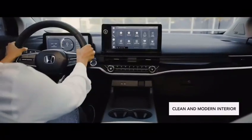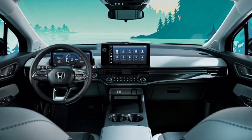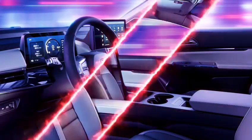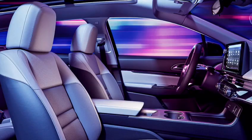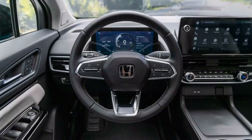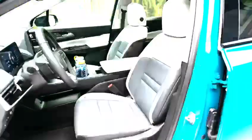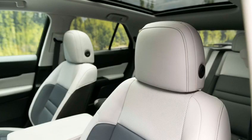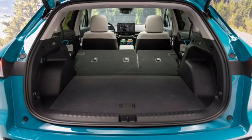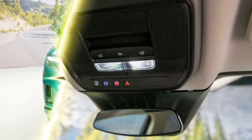The interior of the Prologue is just as impressive as the exterior. It has a very clean and modern design with a focus on high quality materials and finishes. The dashboard is dominated by a large touchscreen infotainment system. The center console is also very clean and simple, with a few buttons and knobs for controlling the climate control and other features. The seats are very comfortable and supportive, and are heated and ventilated, so you'll be comfortable no matter the weather. The rear seats are also very comfortable and spacious, with plenty of legroom and headroom even for taller adults.